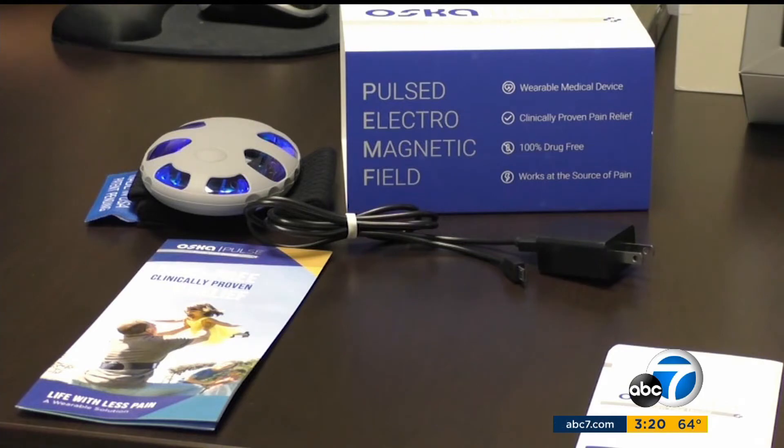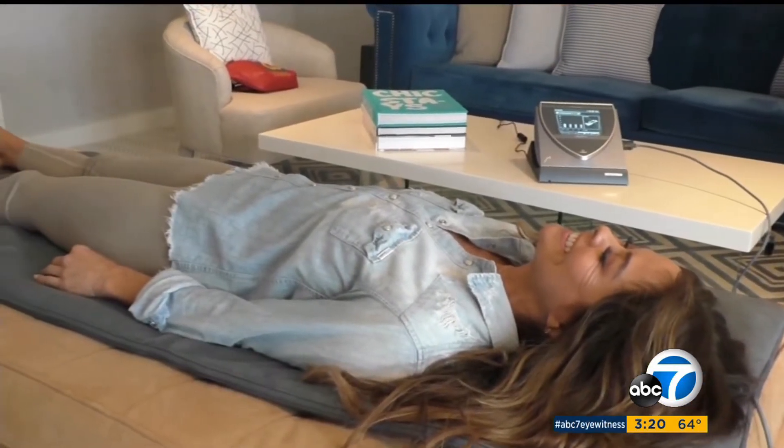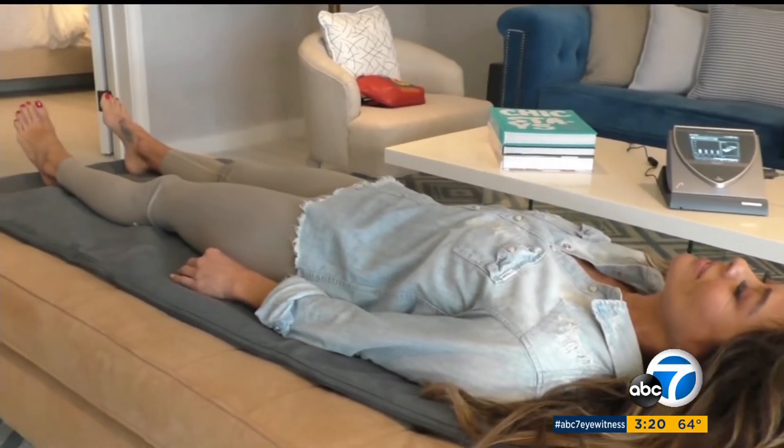It's portable, it's lightweight, you can take it on the go. This tool shows promise in easing pain when worn three hours a day. There's a more high-end device called Beamer where the protocol is two sessions, eight minutes each day.